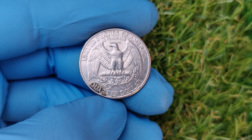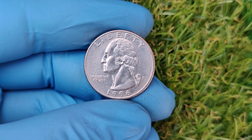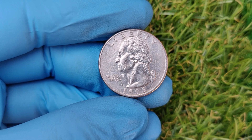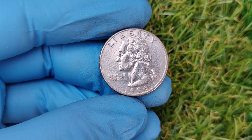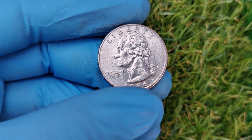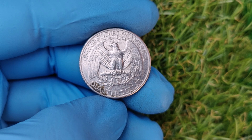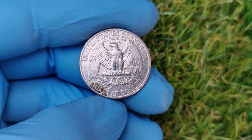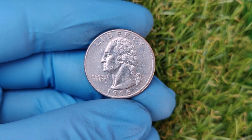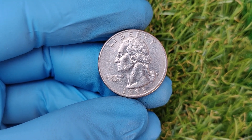Here's how you can check your 1996 D quarter for value. Make sure it has the D mint mark — without it, you're looking at a coin from the Philadelphia Mint, which isn't as valuable. Look for scratches, dents, or discoloration; the fewer flaws, the better. Use a magnifying glass to check for doubling, mistrikes, or unusual features. If you think your coin is special, send it to a professional grading service like PCGS or NGC. They'll assign it a grade, and that could make or break its auction value.